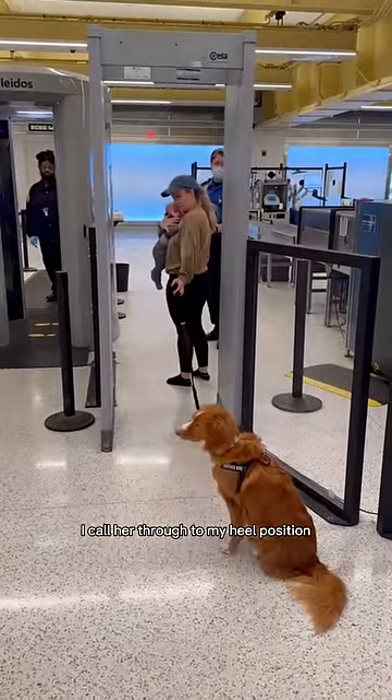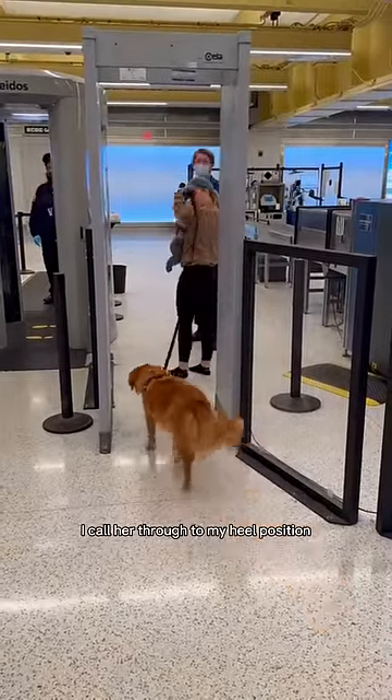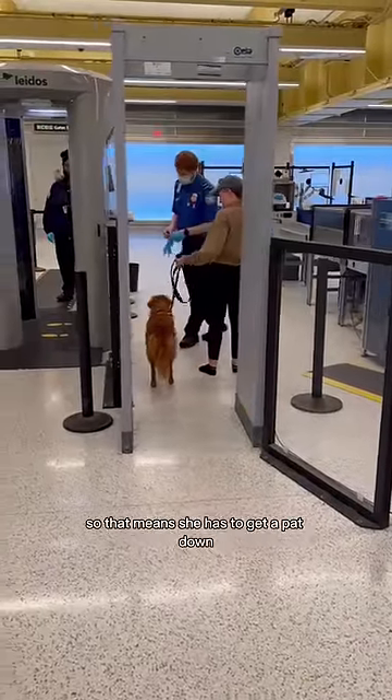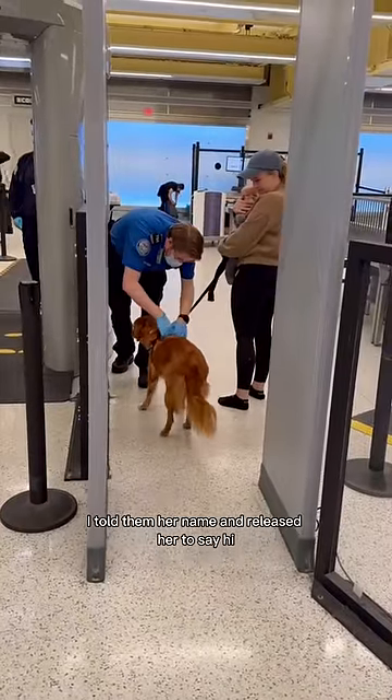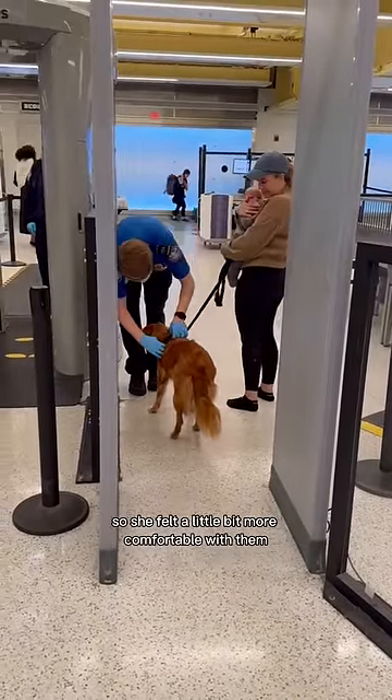Once given the okay, I call her through to my heel position. Because I left her gear on, she beeped at the machine, so she has to get a pat down by the TSA agent. I told them her name and released her to say hi, so she felt a little bit more comfortable with them patting her down.